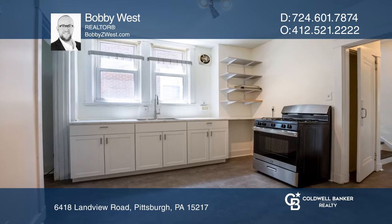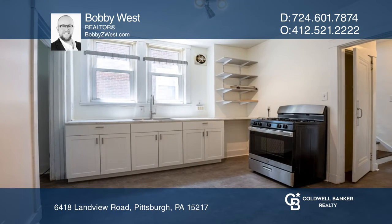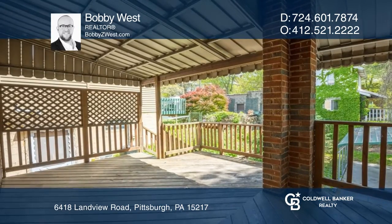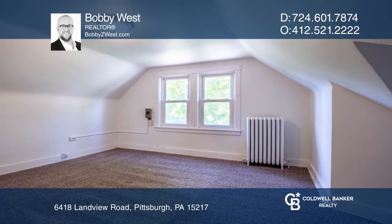Two upper levels host five bedrooms with an updated second floor bathroom. The basement has high ceilings, a Pittsburgh potty, storage, and access to the garage.